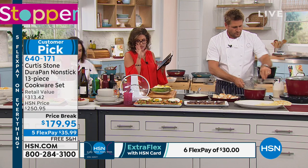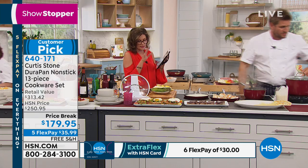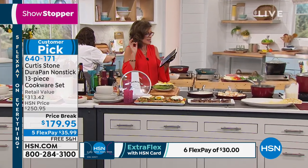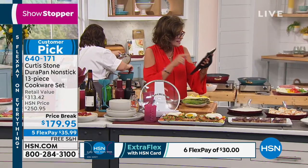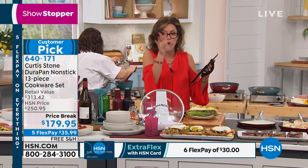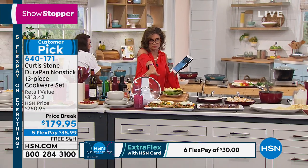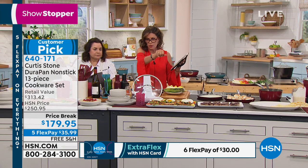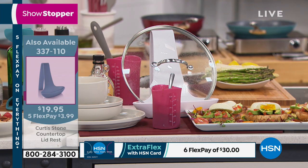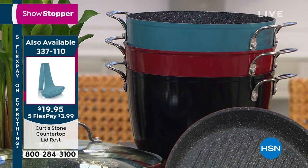Right now we're about to surpass a thousand of these sets. We have very limited quantities left of this. I believe we are not bringing this set back. The silicone potholders are sold out. The next thing to sell out is going to be this lid holder right here — I think I only have maybe about 1,200 of those left. That's $19.95 on five flex payments. At least as long as Chef Curtis Stone is in town, it will cost you $3.99 to get it home.